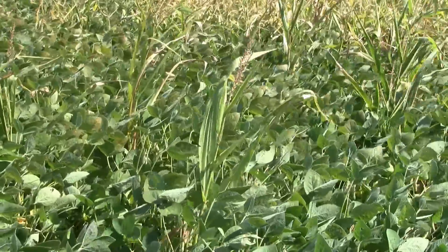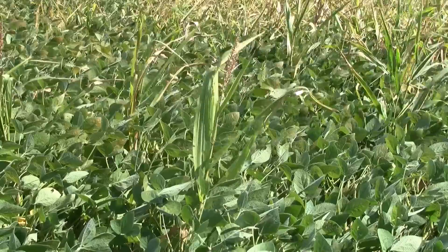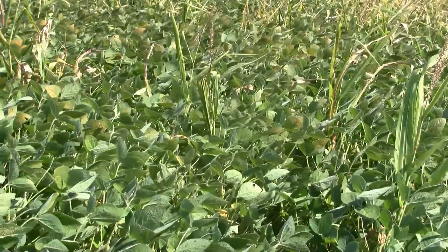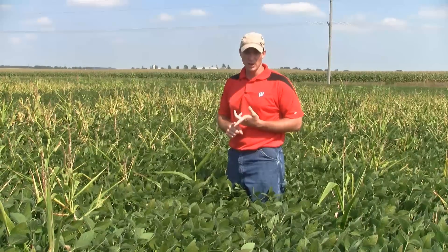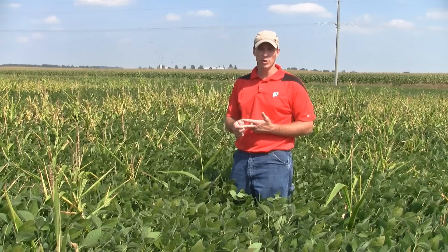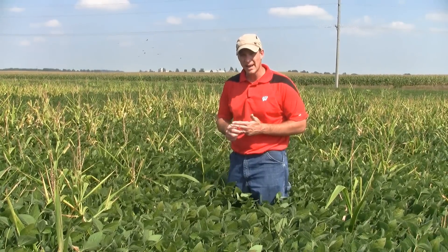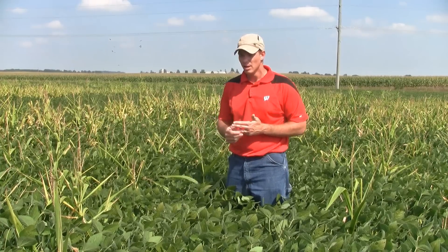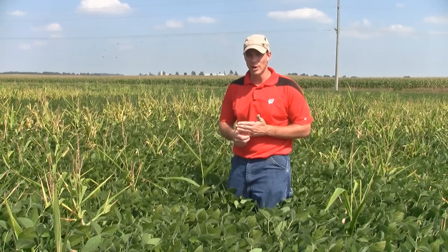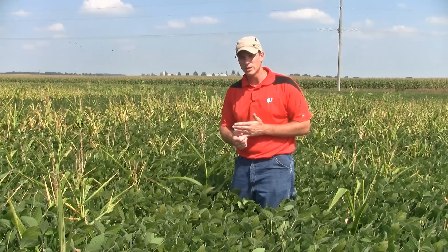Glyphosate-resistant volunteer corn in these soybeans is a problem for several different reasons. In the short term: one, it reduces yield in the current year. Two, if these plants get large enough to produce kernels, it can reduce the quality of our soybean grain at harvest time. Three, it can be more problematic at harvest time unless you're harvesting after a frost. And four, probably the biggest thing is that it's completely unsightly. I would say it's one of our most prevalent weeds in Wisconsin right now.